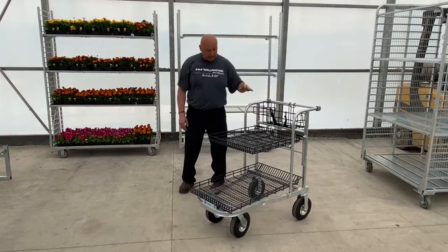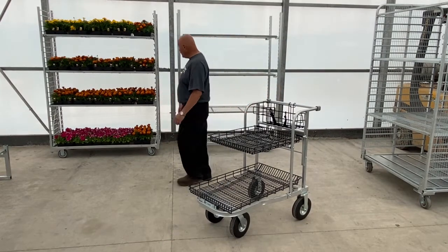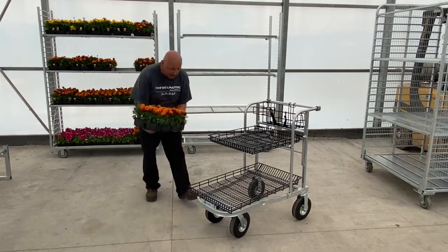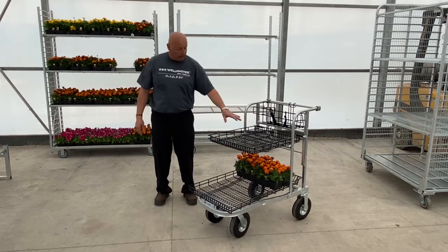The advantage of a shopping cart like this is if your customers come and want to get some trays, it will hold three on the bottom and two in the front on the top.